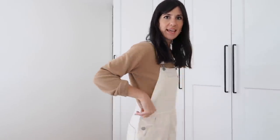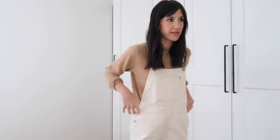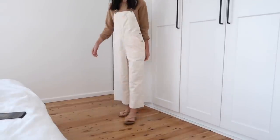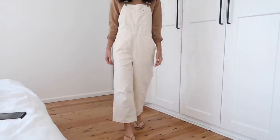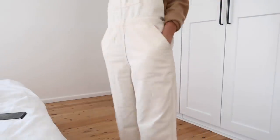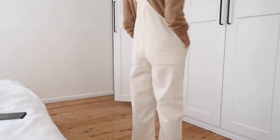The overalls I'm wearing I just got back from the tailor yesterday. They are the Eblaine overalls in Ecru, and they're so cool. I'm wearing these in a US 4 — they're pretty generously sized and very relaxed on me. They've got buttons on the side and very nice long adjustable straps, which is great since I have a longer torso. Through the leg they're a really relaxed wide fit. The length didn't work for me originally so I just got them hemmed up to a crop length.